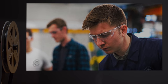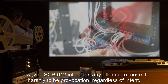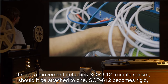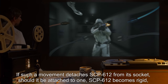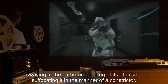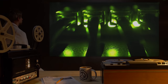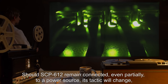SCP-612 will not attack unless provoked; however, SCP-612 interprets any attempt to move it harshly as provocation regardless of intent. If such a movement detaches SCP-612 from its socket, should it be attached to one, SCP-612 becomes rigid, swaying in the air before lunging at its attacker, suffocating it in the manner of a constrictor. After its attack, SCP-612 will return to its socket.